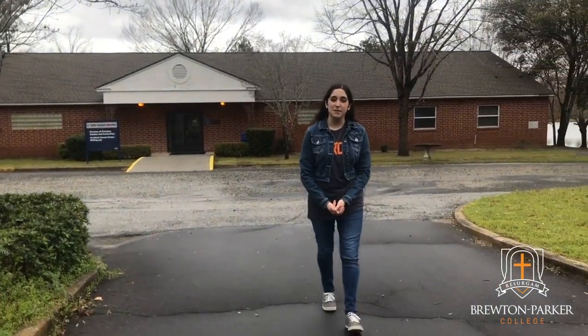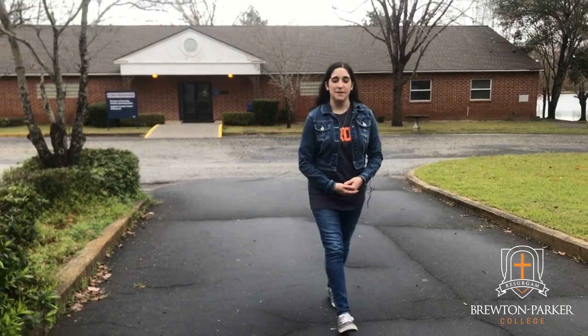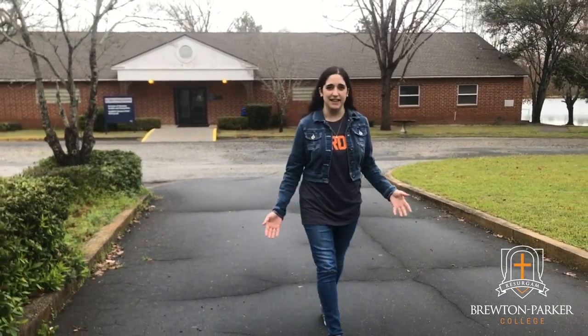Well, it's been my pleasure giving you a tour here at Bruton Parker College. Again, my name is Suze. I'd be happy to see you around campus and thank you for joining us.